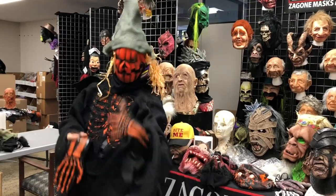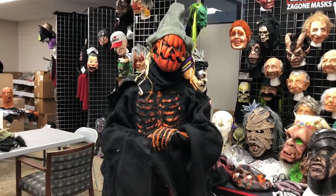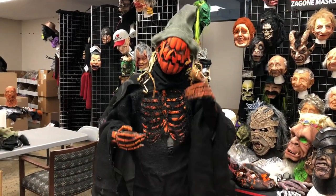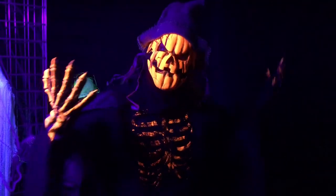Look at that, looks really sharp. And this is UV reactive — I don't believe you. I'm telling you, let's go to the other room. Told you! Dang, looks great!